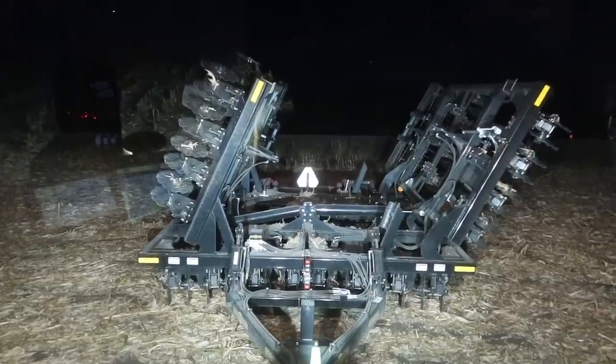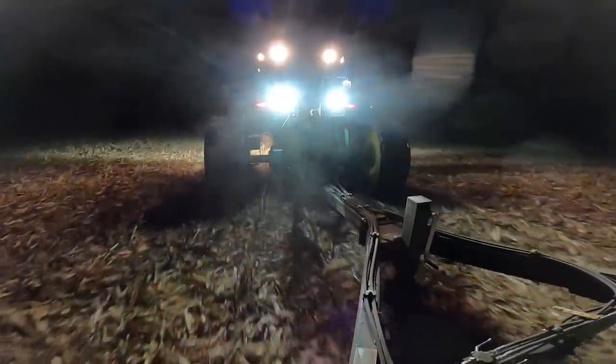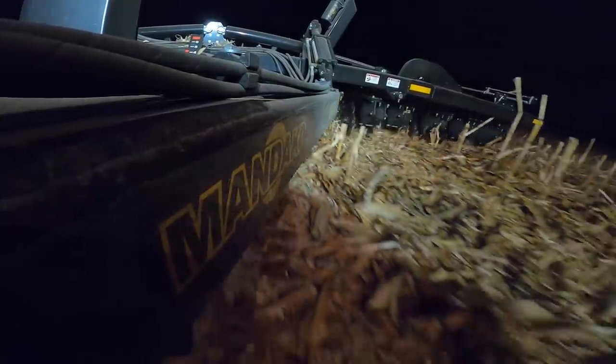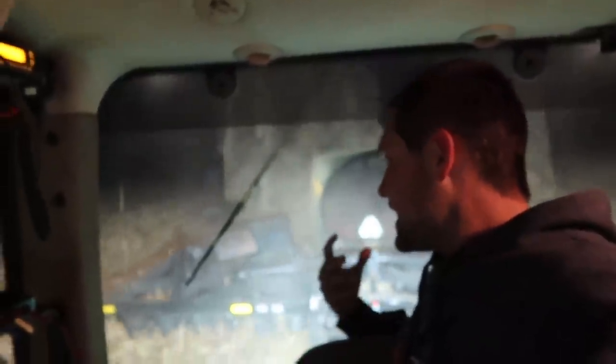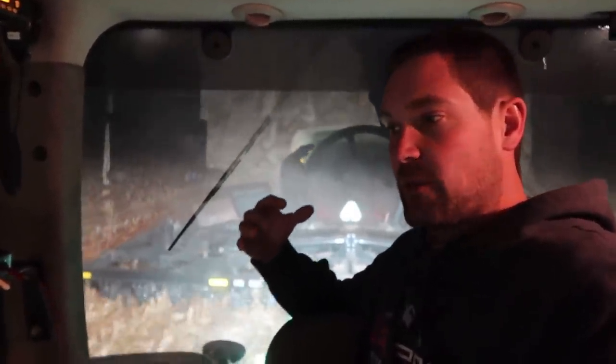The RT almost killed me coming in on the field approach. The idea behind this vertical tillage tool is to not tear the ground up so much, not flip the dirt over, and leave more residue on top.